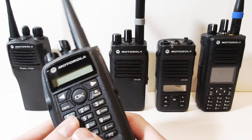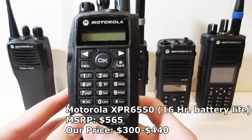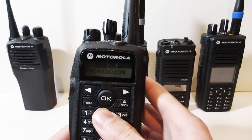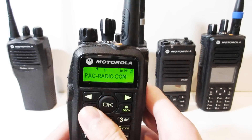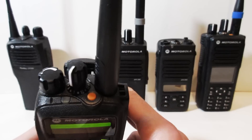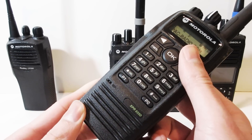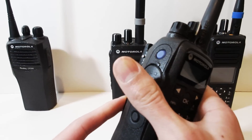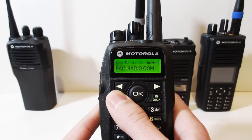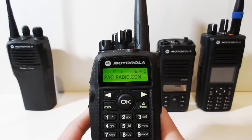Moving on to number four, we have the Motorola XPR 6550. Now the 6550 is a feature-rich radio, however it maintains a low price due to the fact that Motorola actually discontinued it due to the age of the radio. We at PAC Radio still do carry it, so if you want to get one of these, feel free to contact us. The XPR 6550 is capable of 1,000 channels, 16 channels per zone. It also has six programmable buttons so you can access any of the features you need on the fly. The fact that this radio has digital capabilities means that it can send text messages to other digital radios, make private calls to other digital radios, and the range and audio clarity is actually increased because of digital voice. So you will notice a substantial increase in range on the XPR 6550 over the CP200 or any other traditional analog radio.